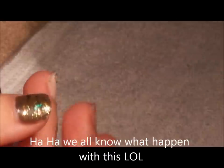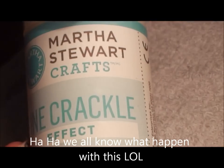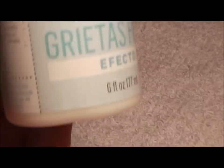Then I found 'Fine Crackle Effects' from Martha Stewart. I had a 20% off coupon — this one I think originally is $5.99 and then 20% off.